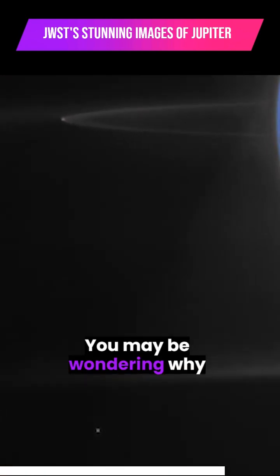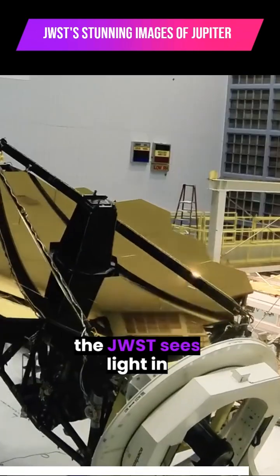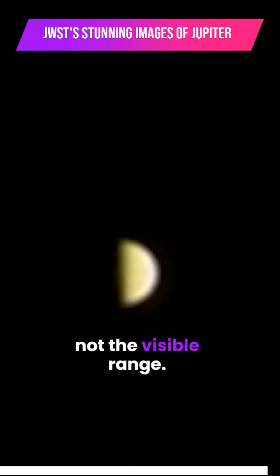You may be wondering why the image's colors aren't what we're used to seeing when it comes to Jupiter. Well, the JWST sees light in the infrared range, not the visible range. So the colors in the two images.